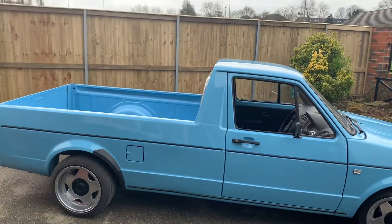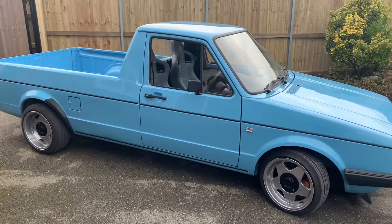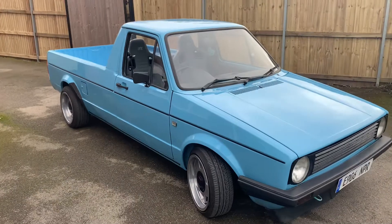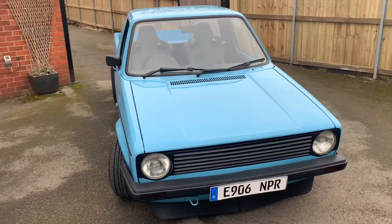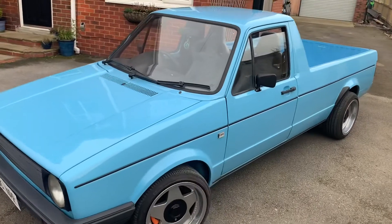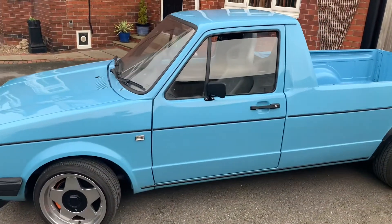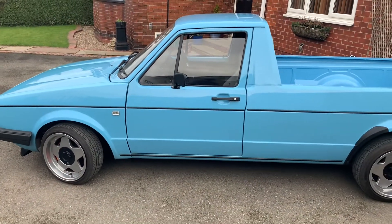Welcome to another video. This is my 1987 1.9 bumper diesel Caddy pickup, taken in part exchange for my TFSI Caddy that I've just sold. I don't know a great deal about it yet, only that it's had six owners from new — six owners in 34 years. I think I've had 34 cars in six years, so I don't tend to keep them. But this is a lovely old pickup.